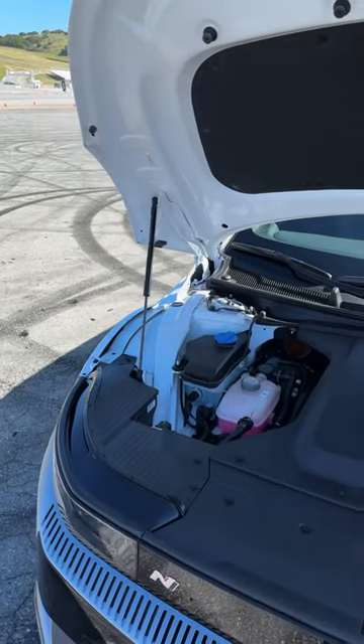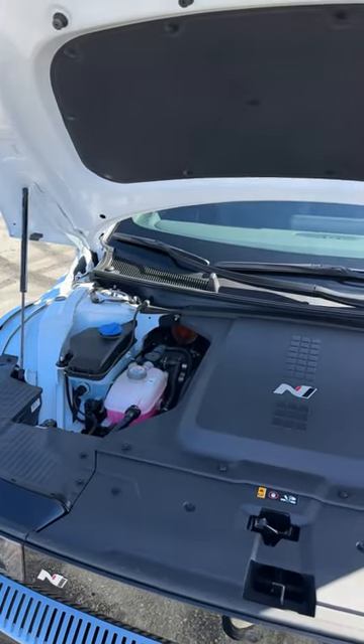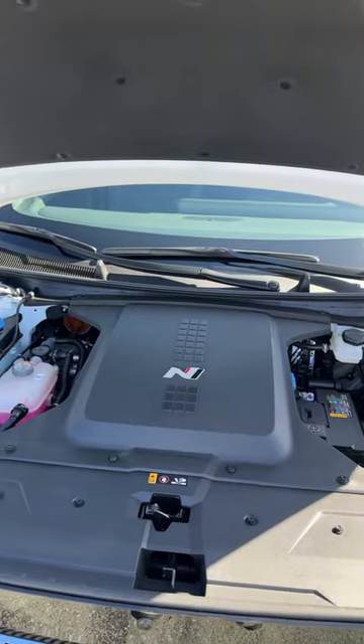Under the hood you don't get a frunk, but what you do get is literally double the power of the garden variety IONIQ 5, up to 641 horsepower.